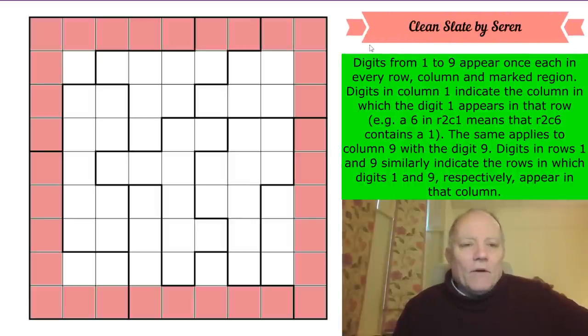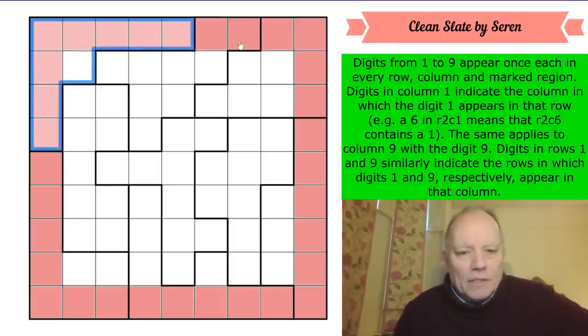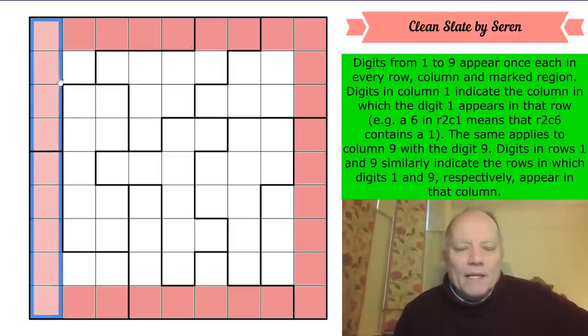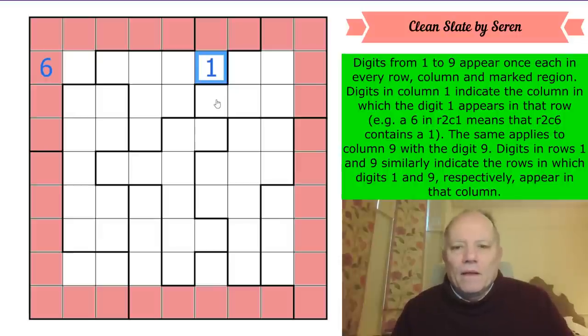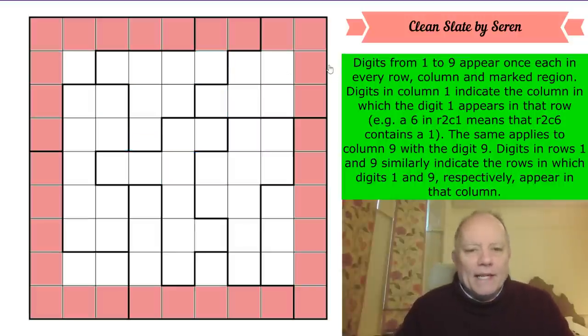Now for the rules: it's not one to nine in every row, column and box like normal sudoku. Instead, it's one to nine in every row and column, and one to nine in every marked region - so this is an irregular sudoku. For the indexing: digits in column one indicate the column in which digit one appears in that row. For example, a six in row two column one means row two column six contains a one. The same applies to column nine with digit nine. Digits in rows one and nine similarly indicate the rows in which digits one and nine respectively appear in that column.